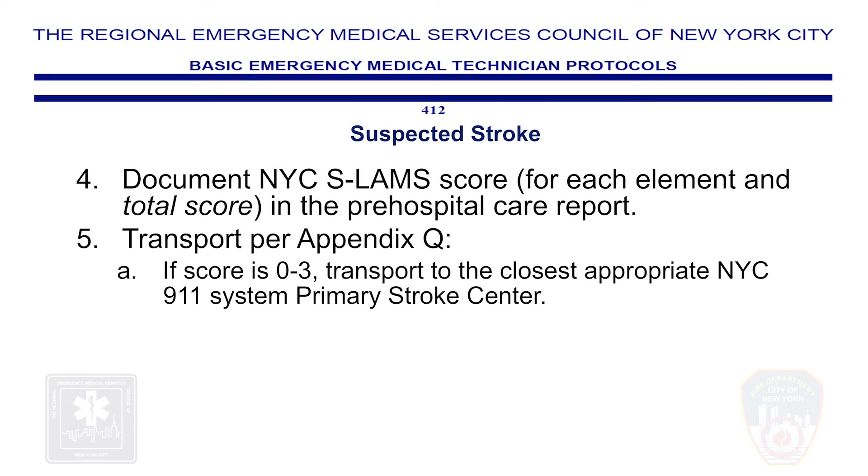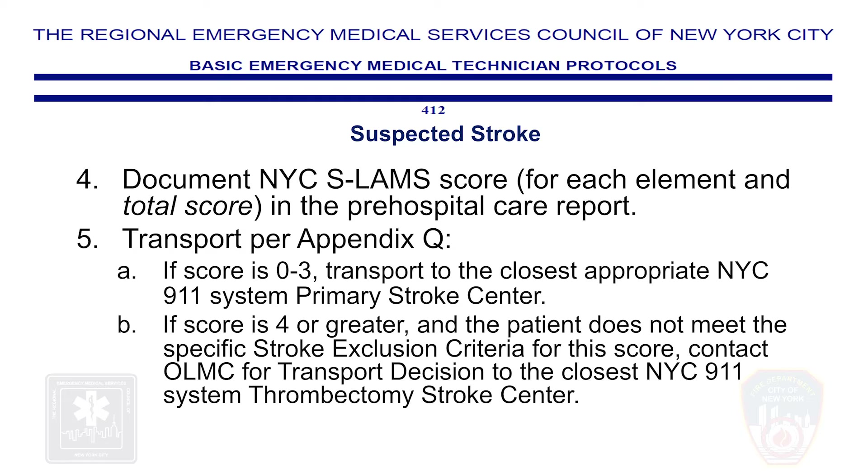Step 5a: If the patient has a NYC SLAMS score of 0 to 3, transport to the closest NYC 911 system primary stroke center. Step 5b: If the patient has a NYC SLAMS score of 4 or greater and does not meet the specific stroke exclusion criteria, contact online medical control for a transport decision to the closest NYC 911 system thrombectomy stroke center. Do not delay transport.